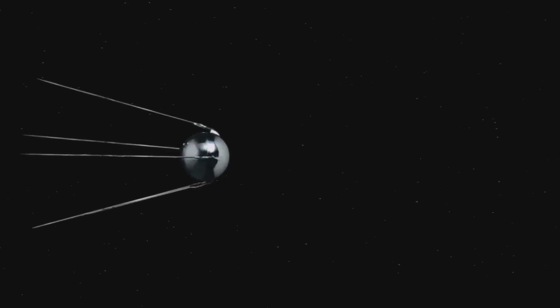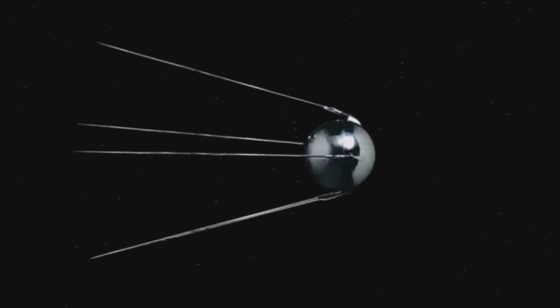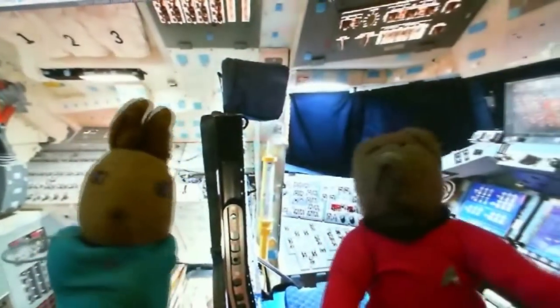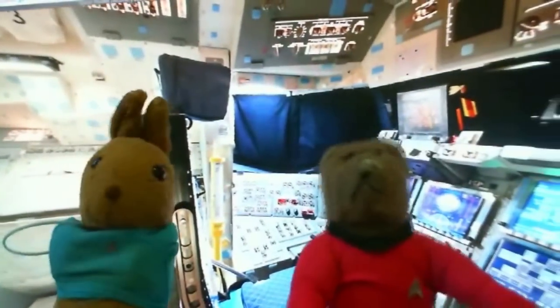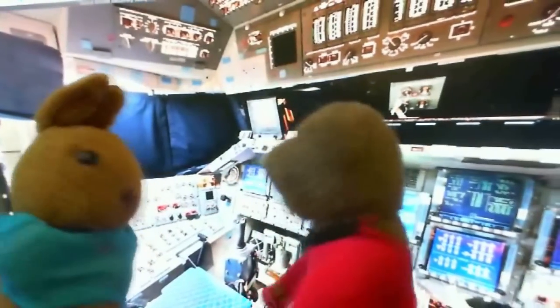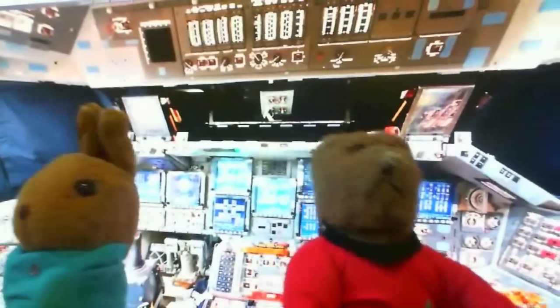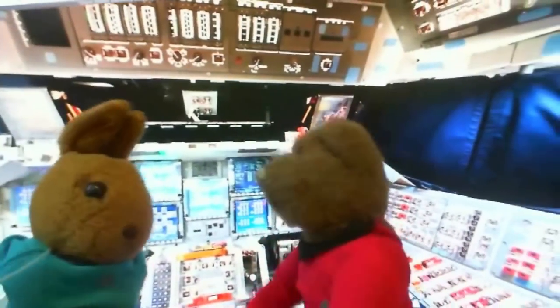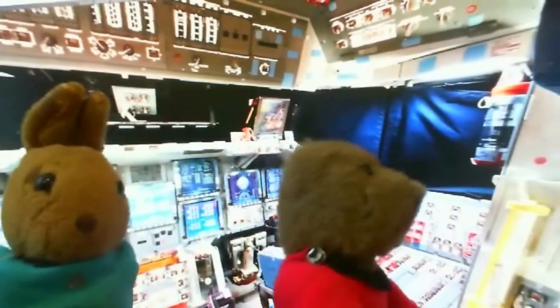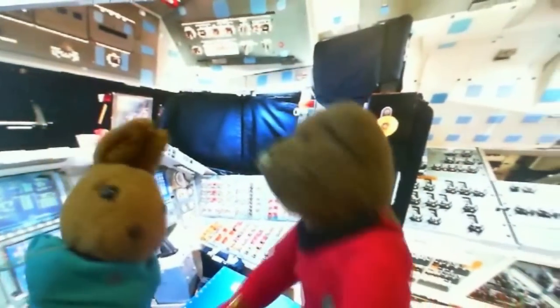Say, Attila. Yes, Philbear? You know this escape pod we're in — do you notice anything strange about it? Well, where is everybody? Yeah, that's a good point. It's a spacious, well-equipped escape pod — lots of food, comfy blankets, beds, pillows, milk, cookies, ice cream, popcorn — everything you need to survive an emergency. Except the captain and the rest of the guys, because they're just not here.